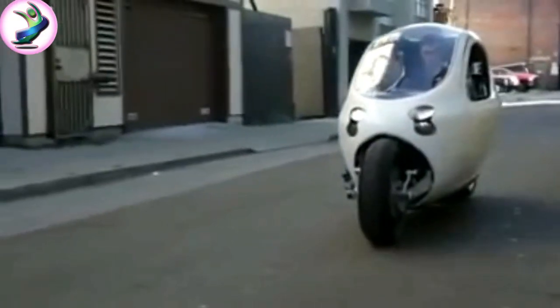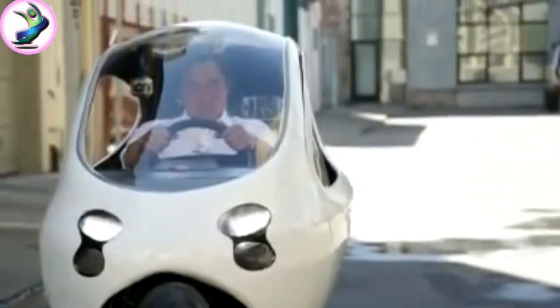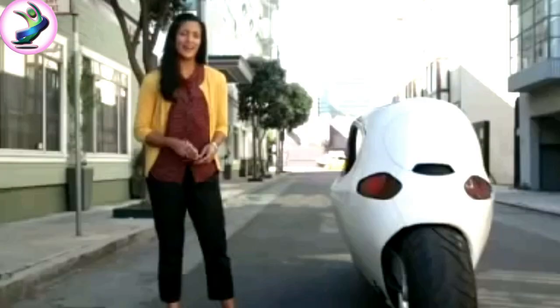So is it a motorcycle or a car? Refusing to pigeonhole his brainchild, founder Daniel Kim says both.